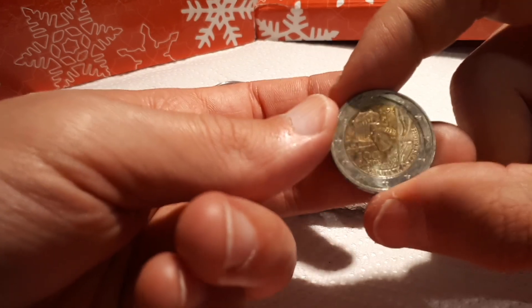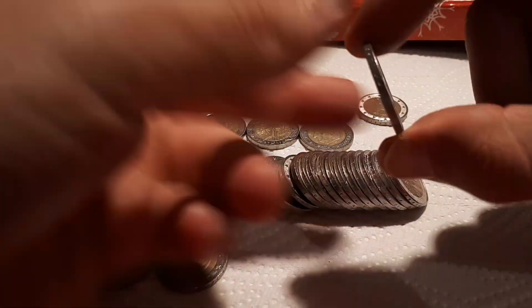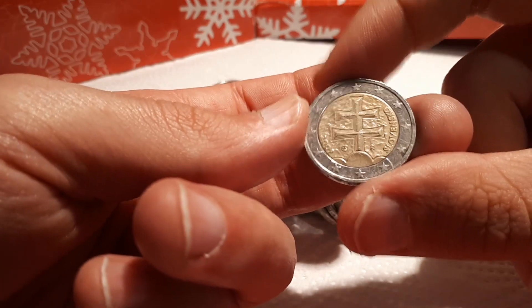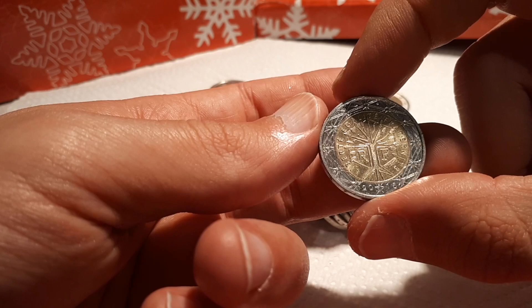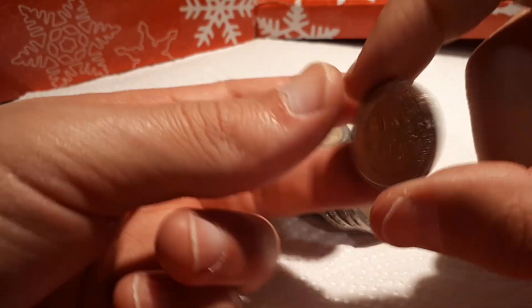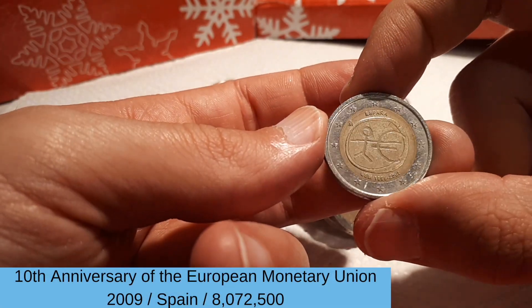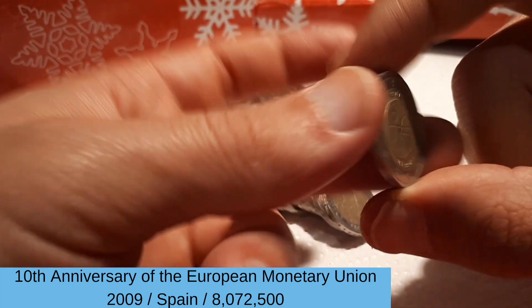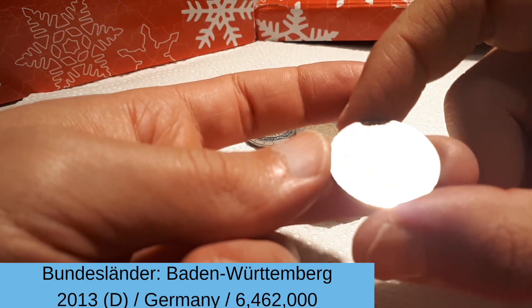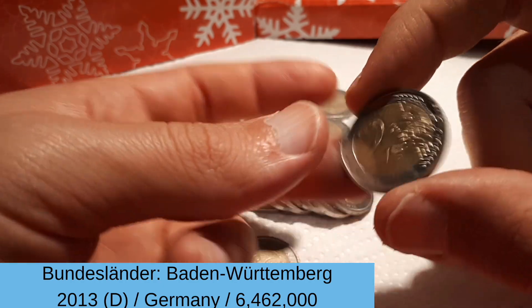And another quite dirty Austrian one. France 2016 — I will also check just in case. And another EMU, this time from Spain. And a shiny German one from the Bundesländer series: Baden-Württemberg 2013, mintmark D.